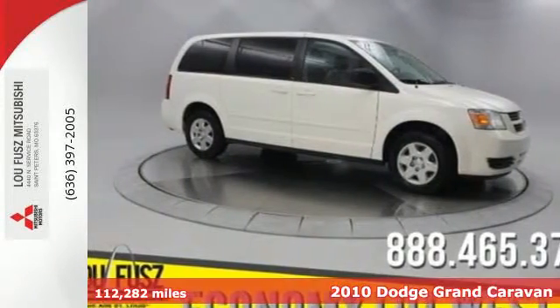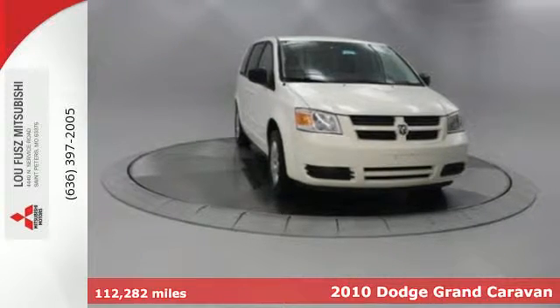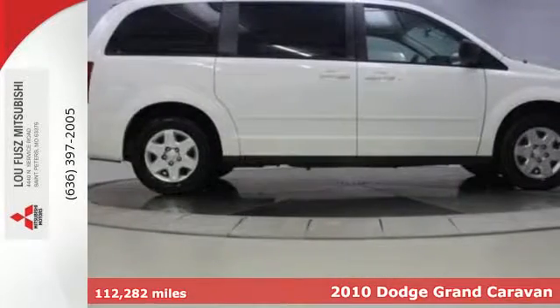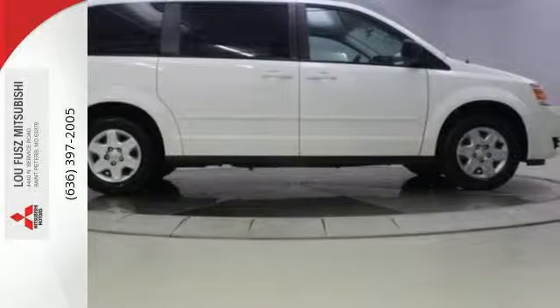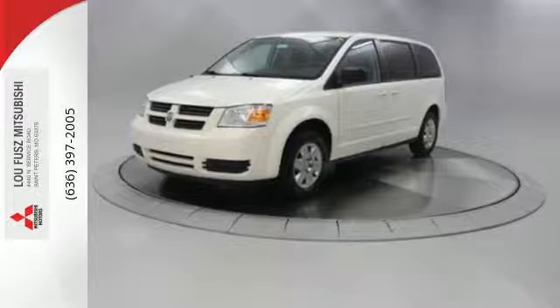Here's a 2010 Dodge Grand Caravan. Standard amenities in the versatile and value-packed Grand Caravan include tire pressure monitoring, driver and passenger whiplash protection, remote power door locks, variable intermittent wipers, and traction control.